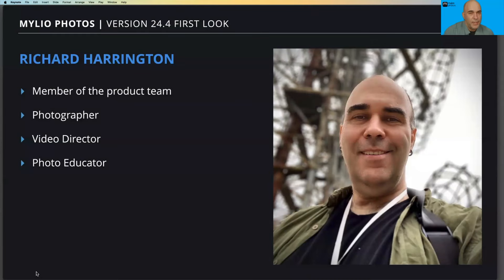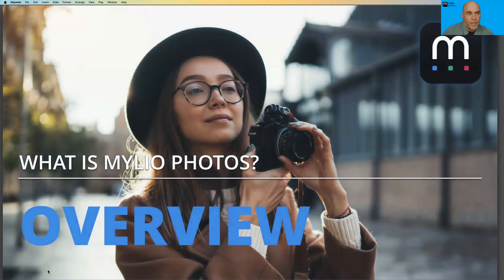My name is Rich Harrington. I'm a member of the MyLeo Photos product team. I work to design a lot of the features and improvements that get added to the product, as well as to track customer input and work with our developers and designers to create a better product.